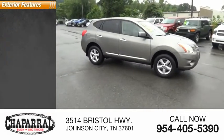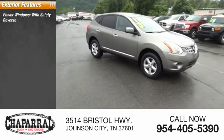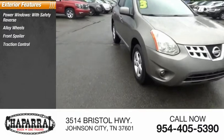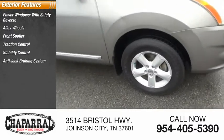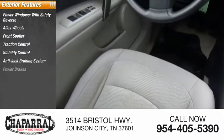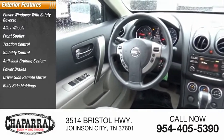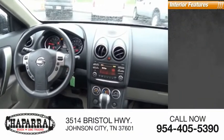Here are some of this vehicle's great options: power windows with safety reverse, alloy wheels, front spoiler, traction control, stability control, anti-lock braking system, power brakes, driver-side remote mirror, body-side moldings, and braking assist.